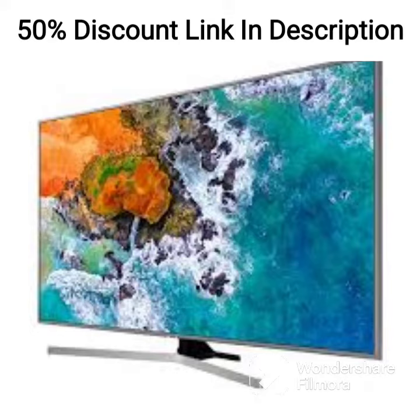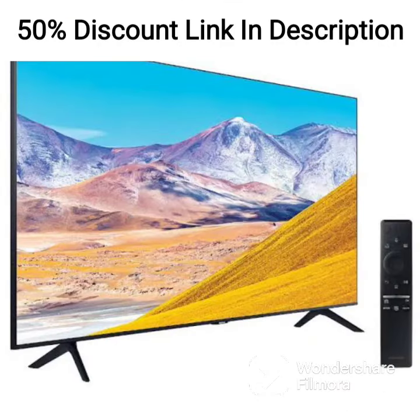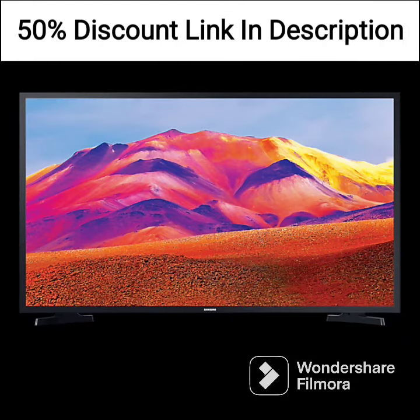Overall, the Samsung LS32BM80PUWXXL is a great option for those looking for a unique and feature-packed smart monitor. The display quality is excellent, and the smart features are easy to use. The wireless webcam is a great addition, making online meetings and video calls a breeze. The sound quality is decent, and the connectivity options are great, allowing for a range of devices to be connected to the monitor. The pink color may not be for everyone, but it is a fun and refreshing addition to the market.